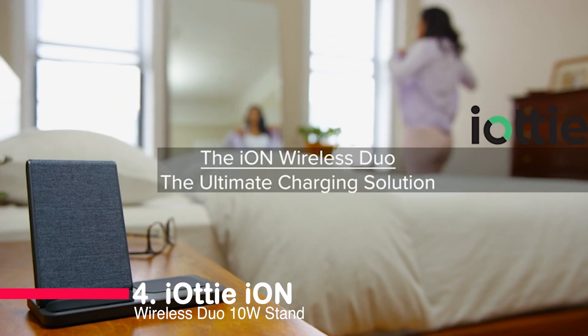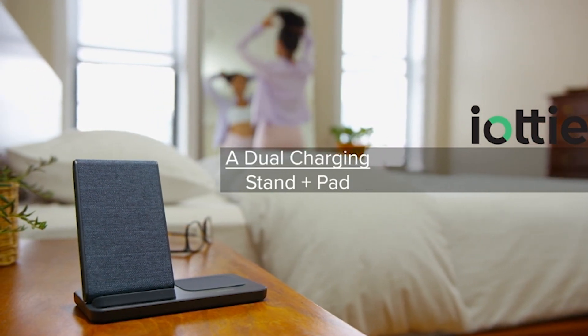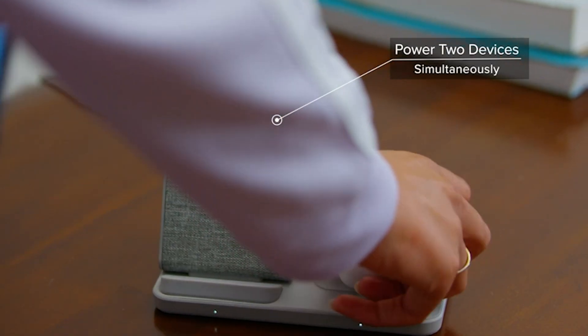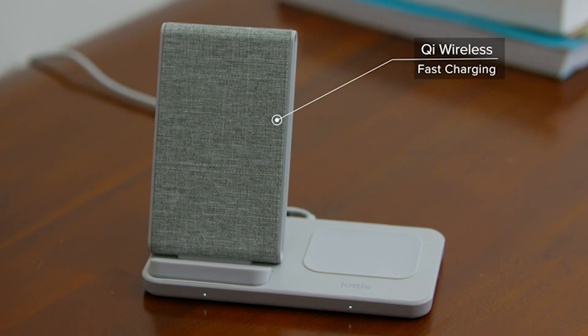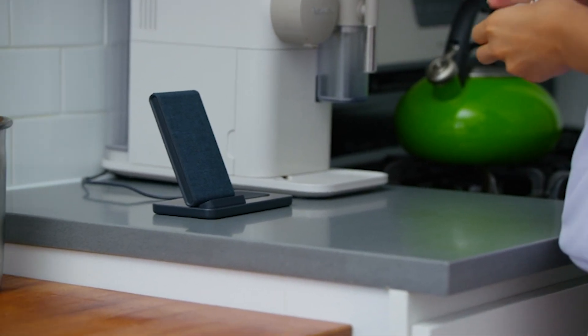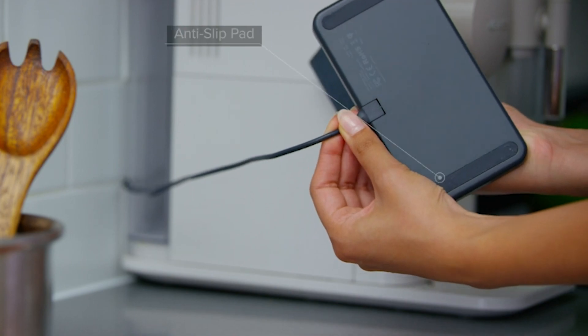Number 4: Hayati Iowan Wireless Duo 10-Watt Stand. This dual charger allows simultaneous charging of your smartphone and wireless earbuds. With its fast charging capability and sleek design, it's a perfect fit for any office or living space. The 15W Qi-certified stand ensures speedy wireless charging, while the 65-degree tilt lets you view your device in landscape or portrait mode. Plus, the charging indicators keep you informed.